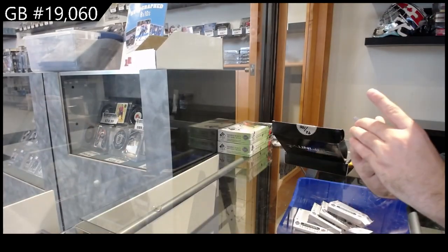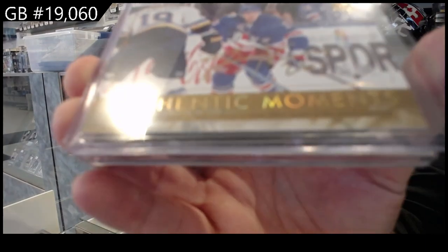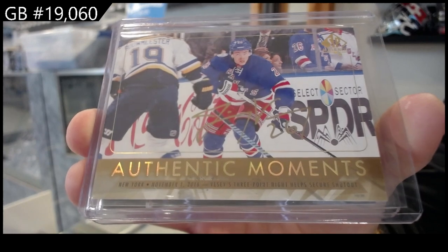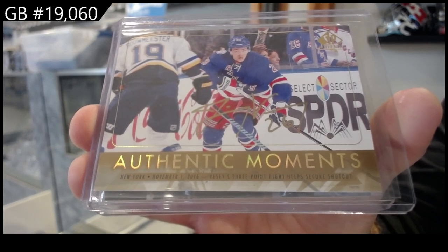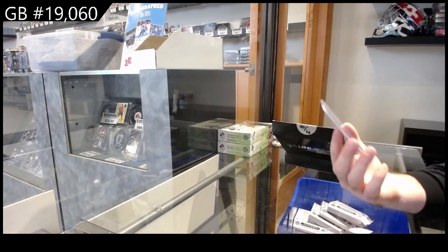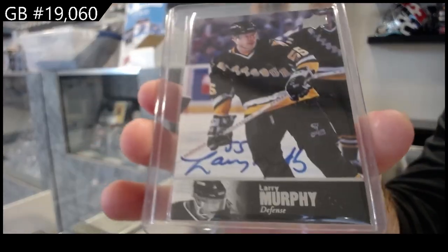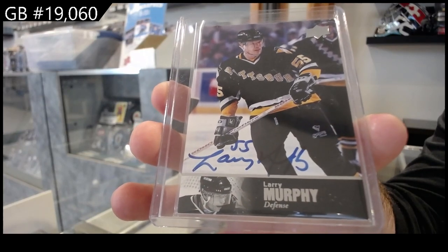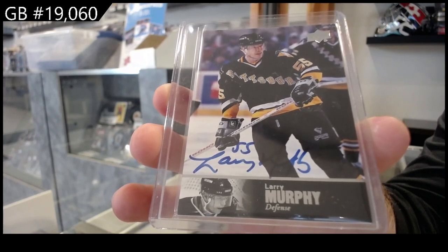We've got an Authentic Moments autograph for the Rangers of VC. Authentic Moments VC for the Rangers, and we've got a 97 Legends auto — Larry Murphy for the Penguins. Larry Murphy, Pittsburgh.